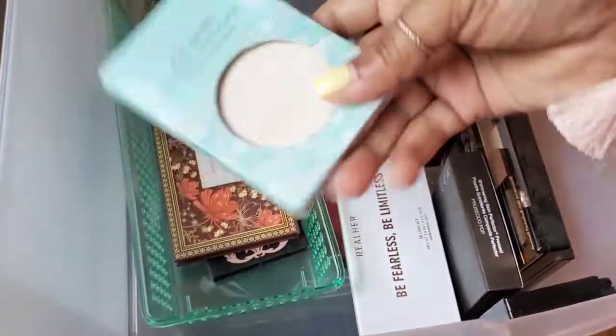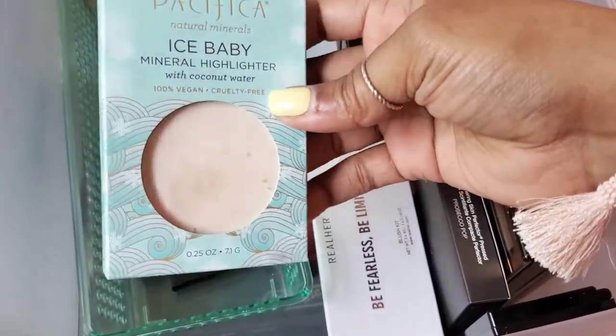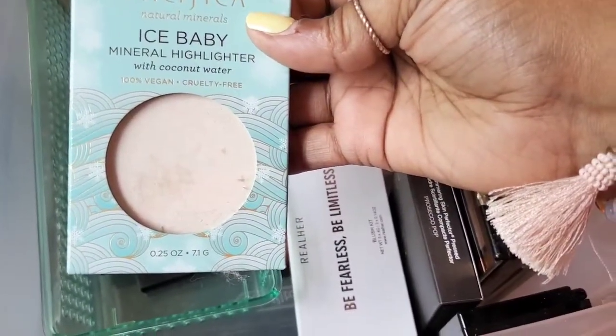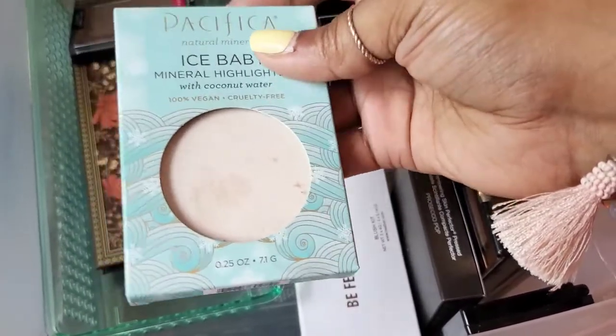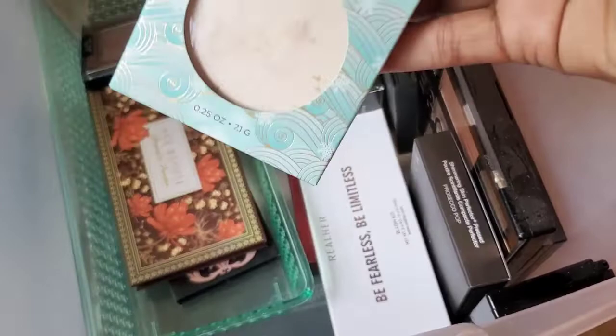This is something I received in an Ipsy bag — I never used it, still in the box. It's by Pacifica: the Ice Baby Mineral Highlight with Coconut Water. I did open it and check it out — it's very, very light for me, so I'm definitely going to declutter that.